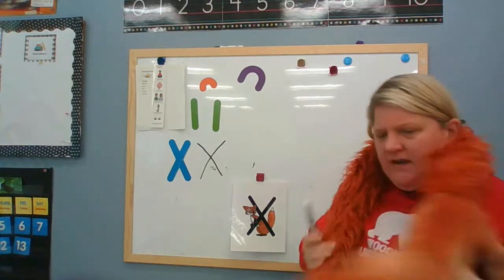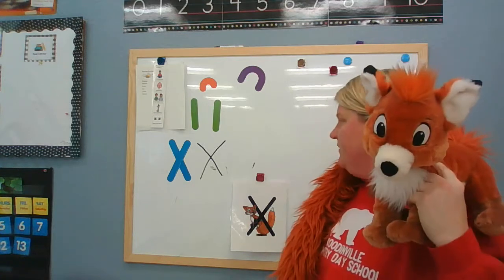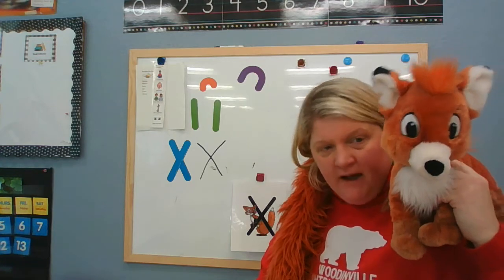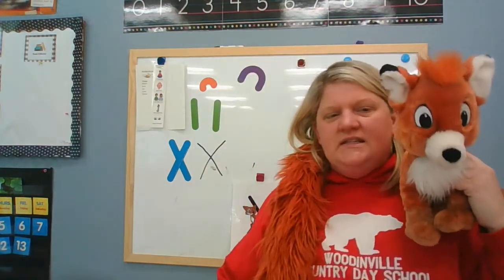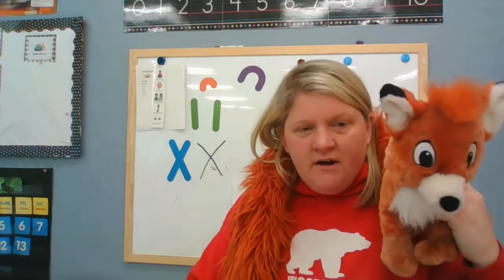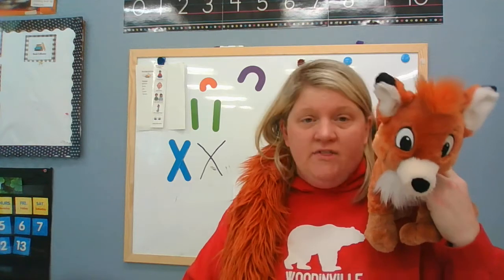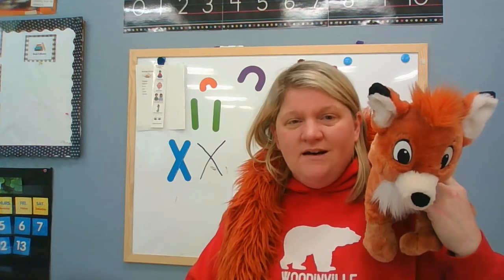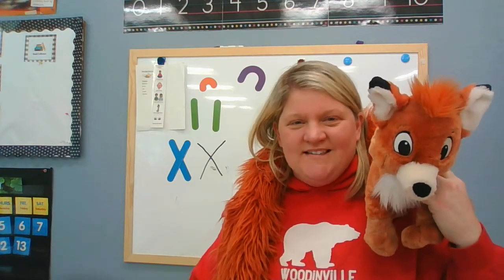I was talking to Xavier and he told me that his X reminds him of something. When he sees an X, he always thinks of a pirate map. Do you guys know what a pirate is — who sails in the sea and searches for buried treasure where X marks the spot? Well, I thought it would be fun if we learned a pirate story and a pirate song today to help us remember the letter X. Let's start with our pirate story.